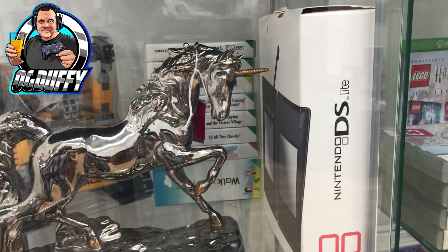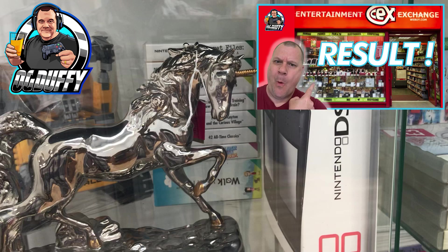This boxed Nintendo DS Lite looks very nice - good packaging. I checked out the price and it was 70 pounds for that one. As you know, in a recent pickup video I got one of those at a very good price - go find that and check it out if you haven't already seen it.